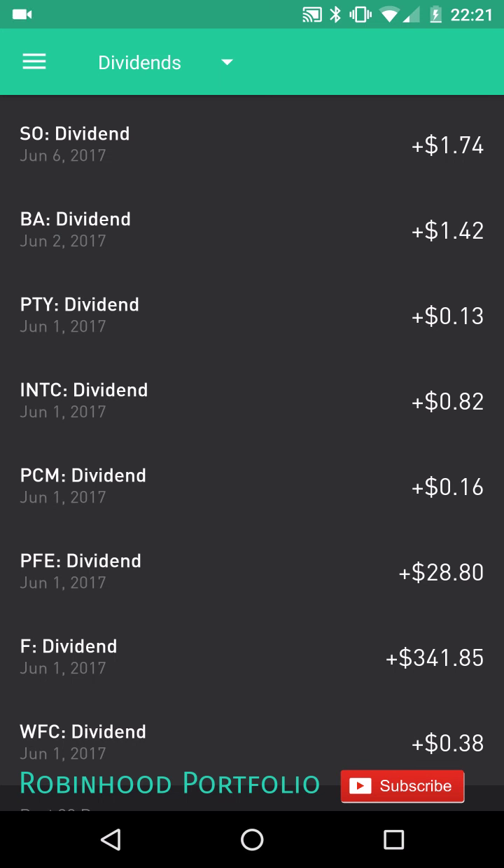Hey guys, welcome back to my Robinhood portfolio. Today I wanted to update you on my dividend ladder. This comes in response to a comment asking if it's actually possible to do a dividend ladder. I put out a few videos talking about putting together a dividend ladder, and also a video about the minimum number of stocks needed to receive dividends every day of the year. With a combination of quarterly and monthly stocks you can really put together a very nice dividend ladder.